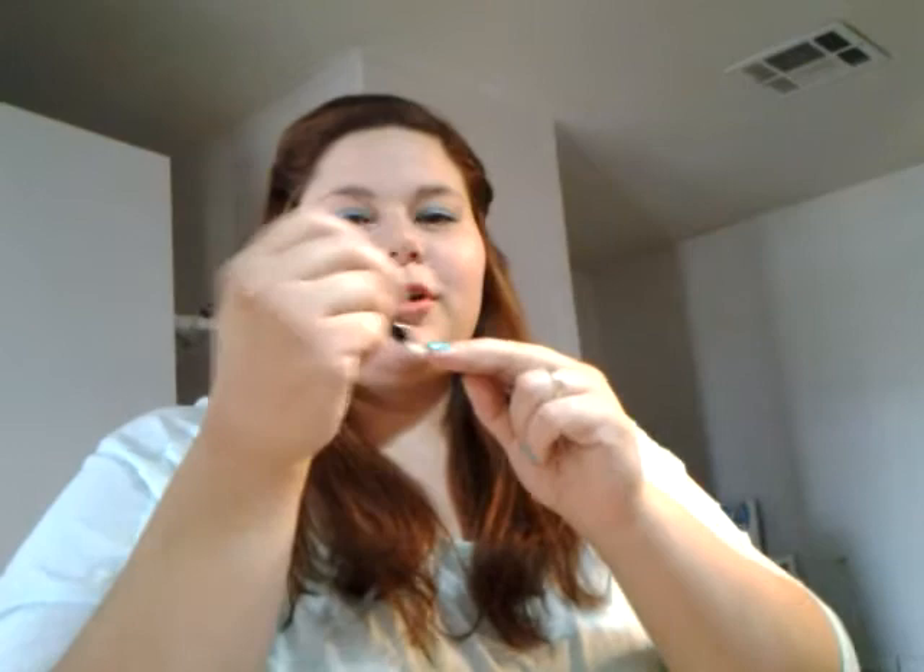I almost forgot — I got Sally Hansen Quick Color pens. I got 13 of them, but some I got in multiples for friends. I got purples, pinks, greens, reds, stuff like that. I'm going to open one to show you — you twist it open, you click it, and the polish comes out here and you just polish your nails. I thought that was cute and good for my overnight bag or makeup bag so I don't have to worry about regular bottles breaking.